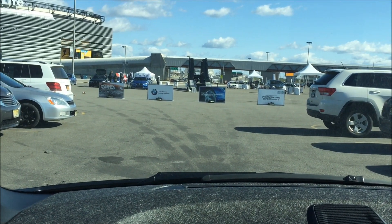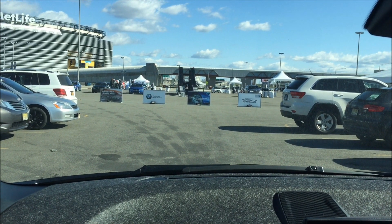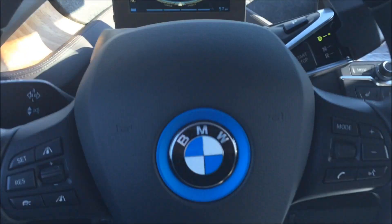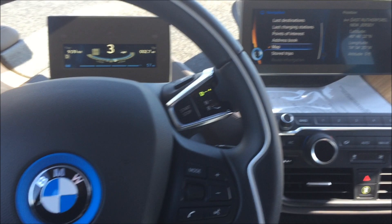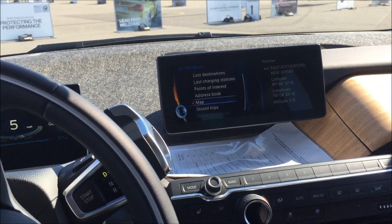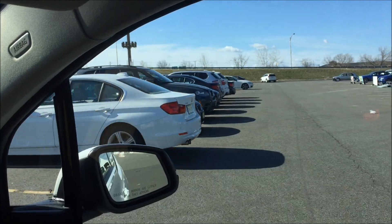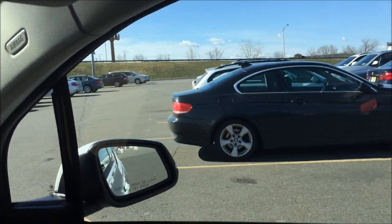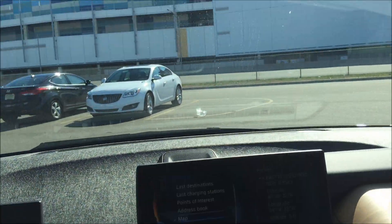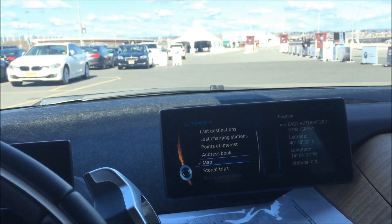Hello everyone, welcome to my channel. It's April 11th, 10 o'clock in the morning. We're at MetLife Stadium at the BMW Ultimate Driving Experience, and right now we're in the new i3 that they're going to let me take for a ride — they said come back in 15 minutes. As you can see to the right, a lot of BMW owners are here as well. This car is so quiet, it is absolutely insane how quiet this car is, and the turning radius is really nice.